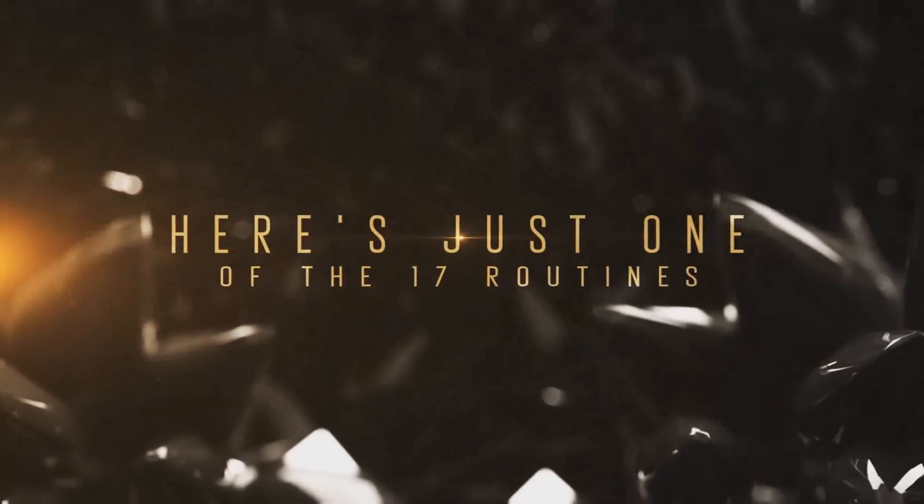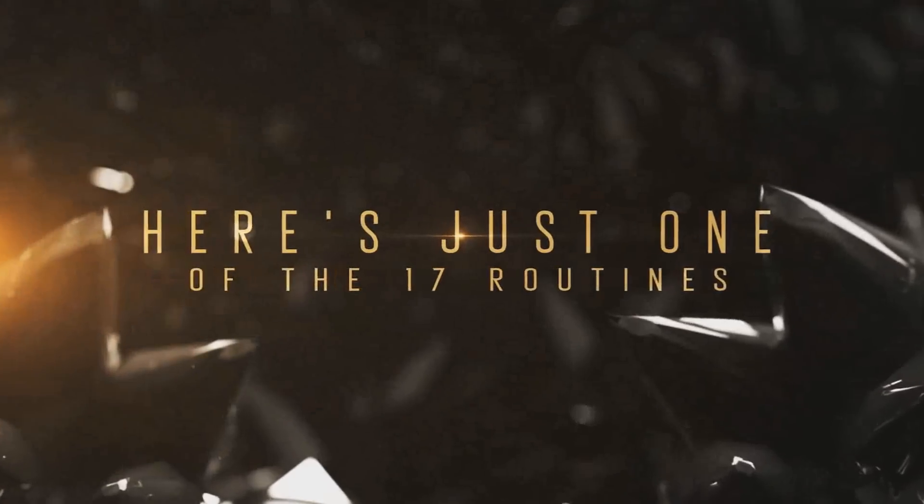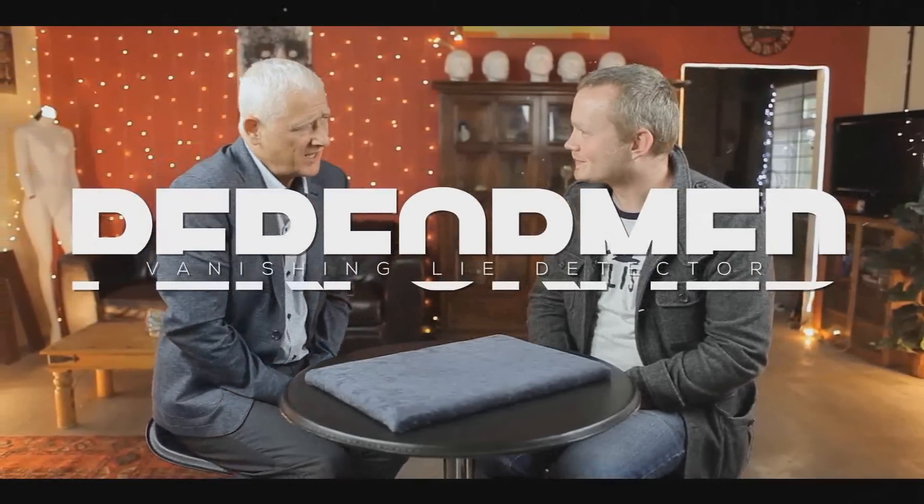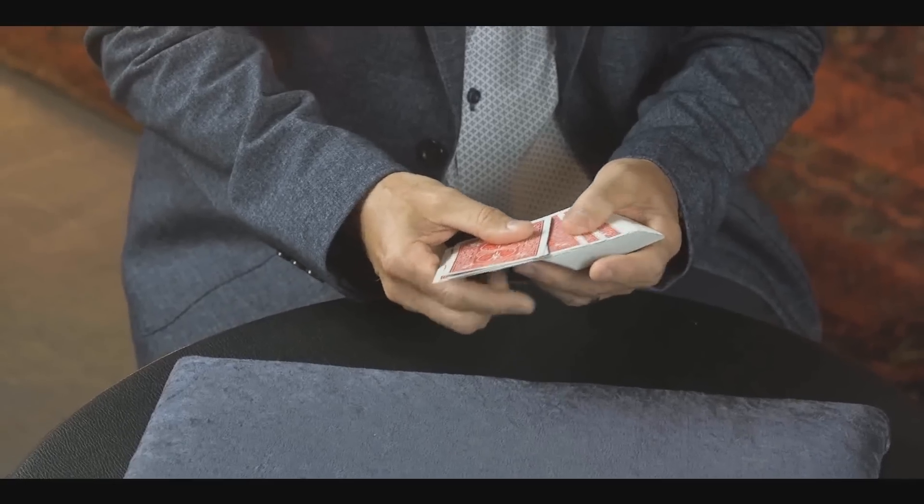One of the packet tricks is called the Great Lie Detector Mystery. It's a lie detector routine with 10 cards where you ask the spectator questions about their chosen card, and then the packet reveals the spectator's selection. The kicker is their chosen card has vanished from the packet. Then there's Polly's Graph — another lie detector themed effect with a small packet of eight cards.